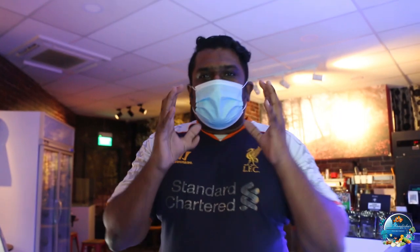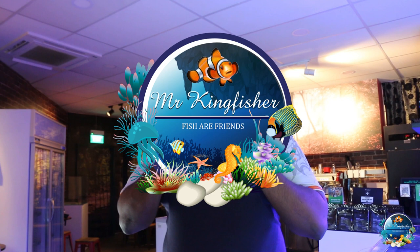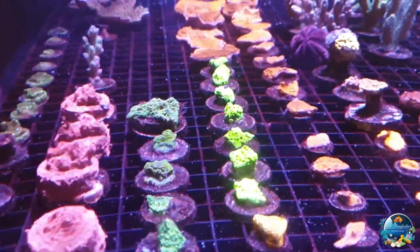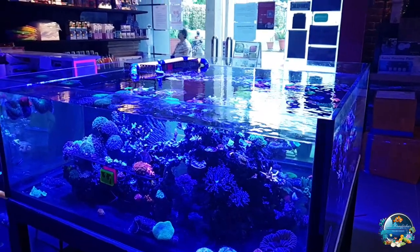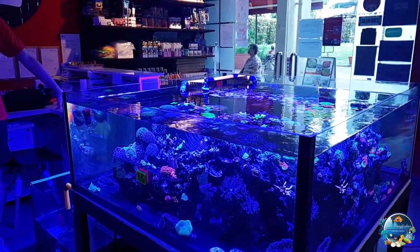Okay guys, hi welcome back! We are in S5 right now, and we're going to take a look at the store layout. We have Ivan over here with us. The store has been around for just before COVID, so about eight months.